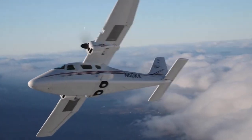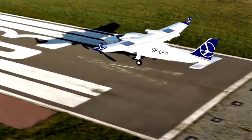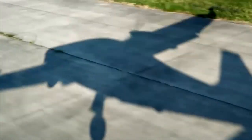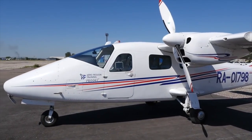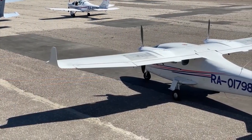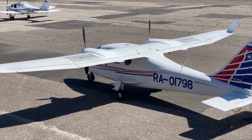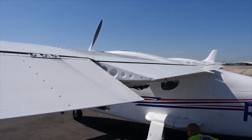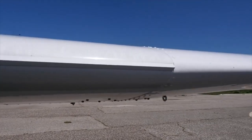Tecnam outperforms its competition with a payload-to-maximum-takeoff ratio of 0.36. The Tecnam P2006T has a starting price of $625,000. The value of a used aircraft is greatly reliant on several factors: fuselage, engines, and other components' configuration, total flight hours, and general condition. Used P2006T aircraft can sell for $350,000 to $520,000 as of 2021, depending on condition.